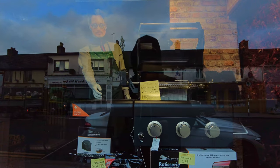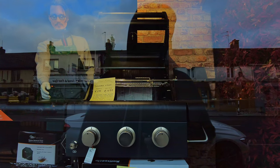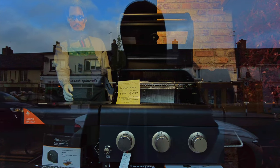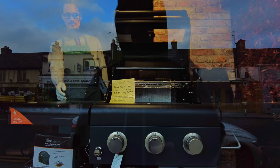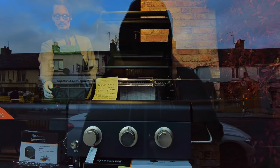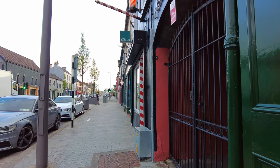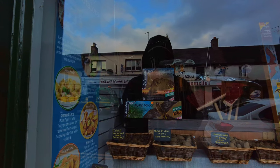Coming over here, 499 euro for a one-tree hub gas burner — yes, it's gas. Stainless steel burners, cast iron cooking grids, large viewing window, side burner, and a large range of accessories to suit.